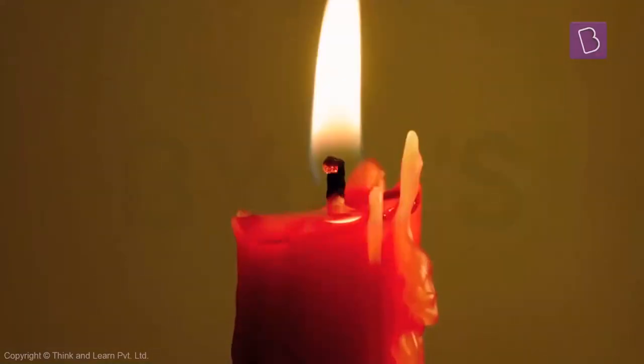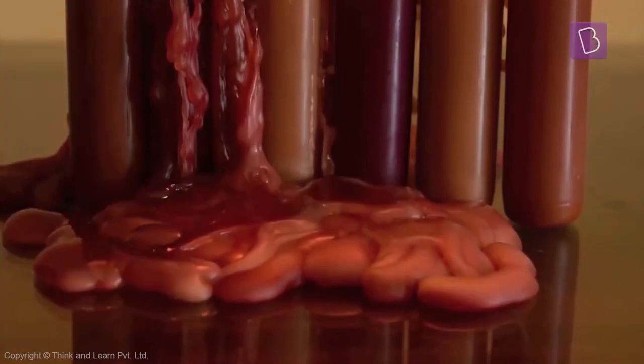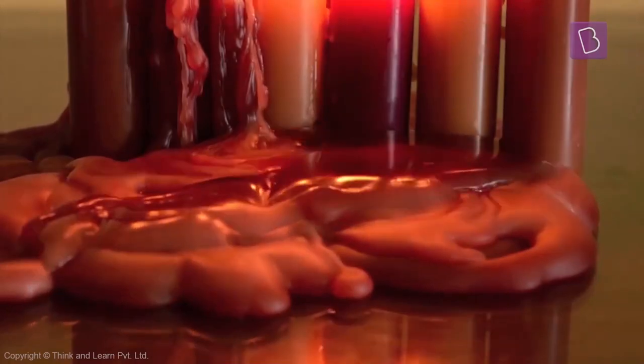It's like how a candle starts melting when burning, and then slowly, as the drops reach below and away from the flame, they're going to solidify and form back again.